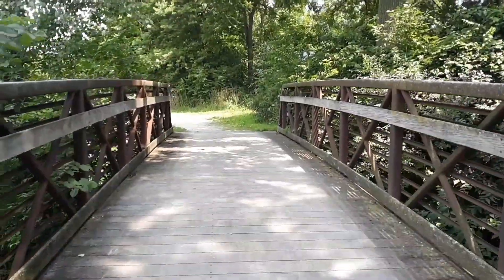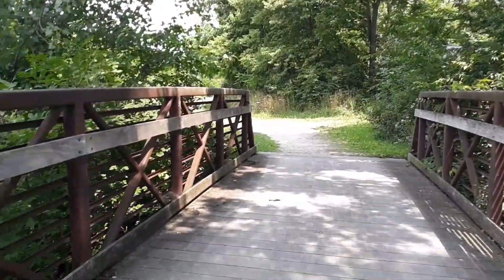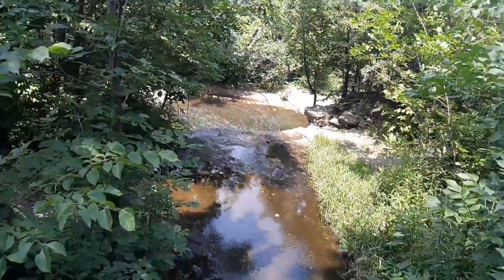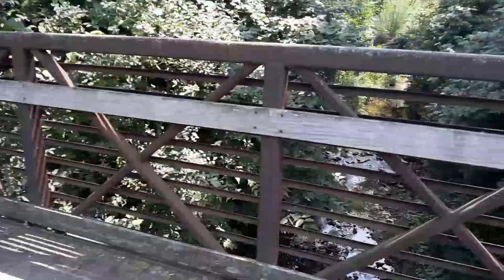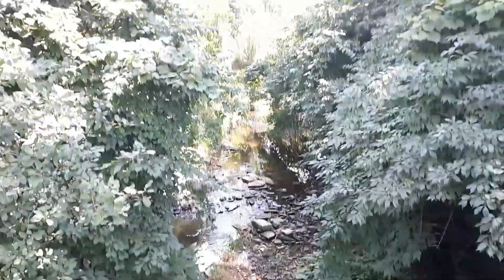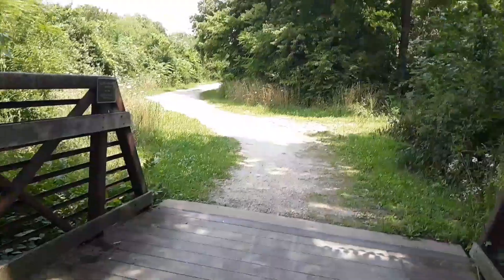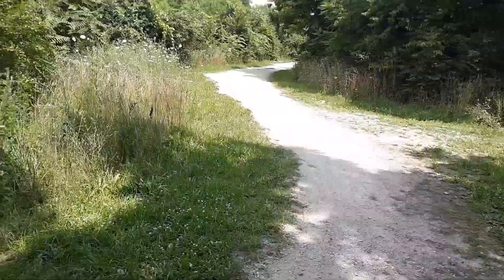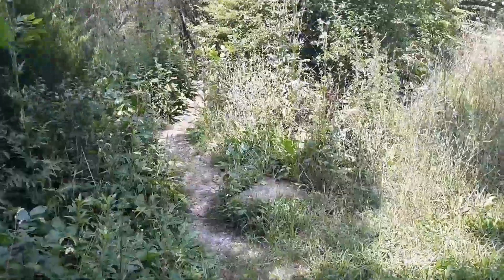Oh, this is nice and shady now. At the top of the waterfall on this side of the bridge — just a little stream that goes through here. Pretty nice. Oh, nice breeze out now, and in the shade. This is where this little side trail goes.